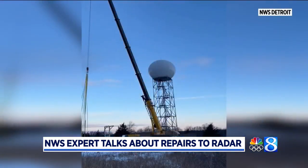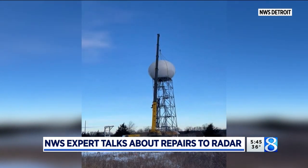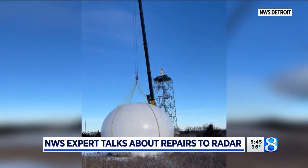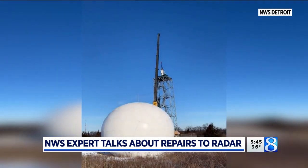The National Weather Service radar in Grand Rapids will go offline next week for upgrades. This has been happening at radar sites all across the country. Here's the time lapse of the work in Detroit a few weeks ago. The project starts Monday and will take about two weeks to complete. Storm Team 8 meteorologist Emily Skydema talked with the experts at the National Weather Service to learn about the repairs and how it will impact us.